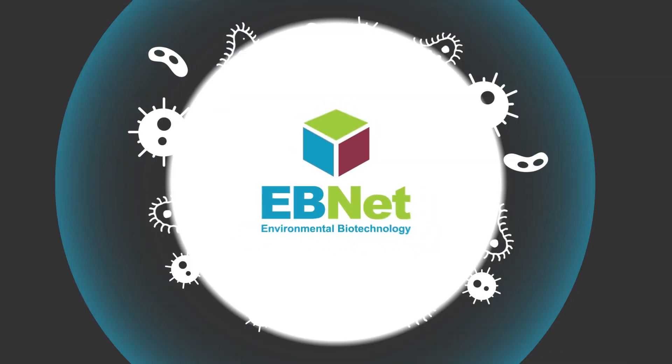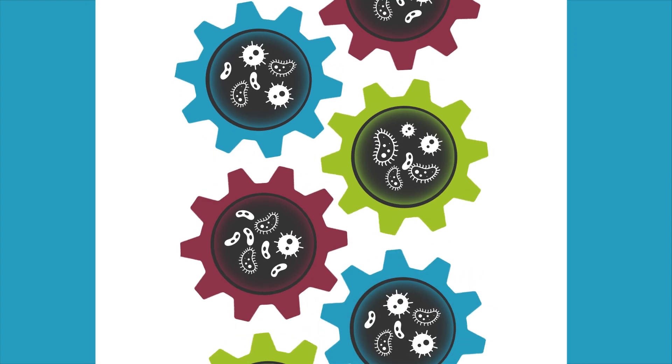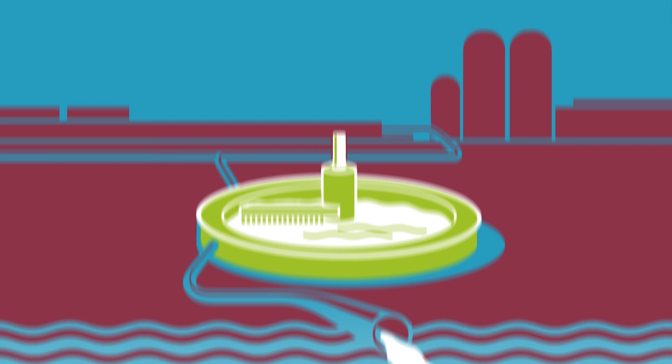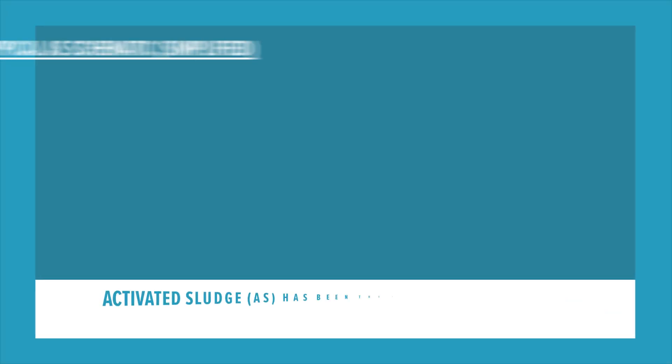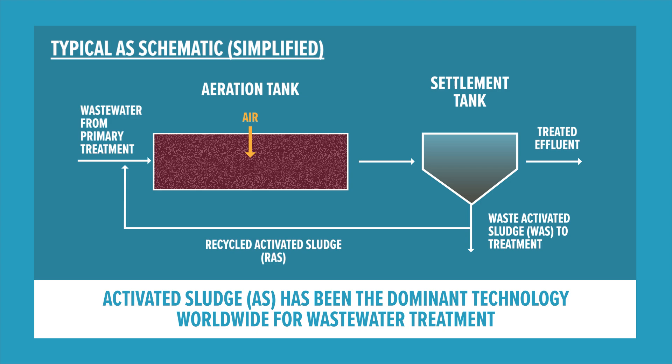In EB-NET, we bring together microbiology and engineering to create smarter, scalable systems for environmental biotechnology applications. For over a century, activated sludge has been the dominant technology worldwide for wastewater treatment.